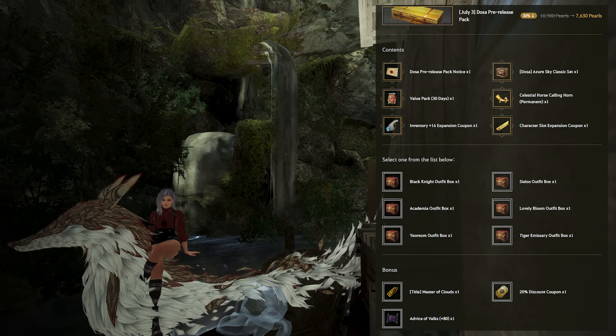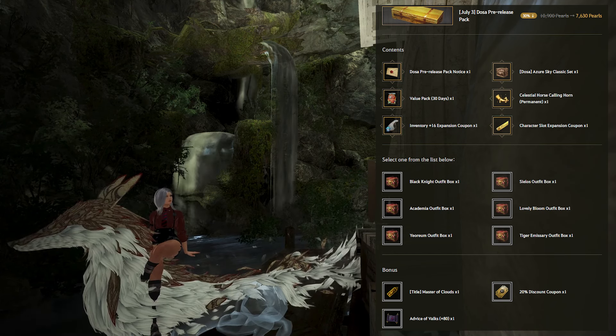The headline item is the Doza pre-release pack, being sold until July 3rd when Doza comes out. This pack contains a special message item about Doza, Doza's classic outfit, a 30-day value pack, a celestial horse calling horn, 16 inventory slots, a character expansion coupon, and a choice outfit box. I would assume that Doza can use these outfits, but you never know, so be careful — there is a small but non-zero chance Doza won't be able to use these outfits right on release.